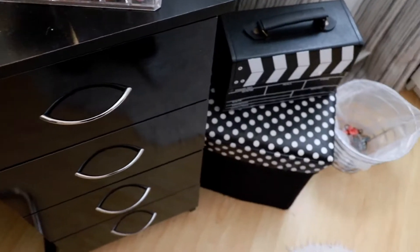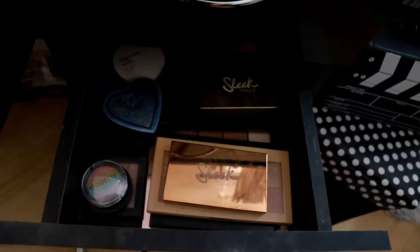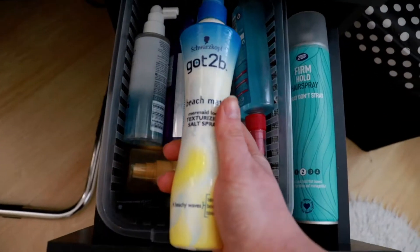Absolutely love. In these drawers I keep my eyeshadows, contour, and highlighting palettes. My hair care products also live down in here too.